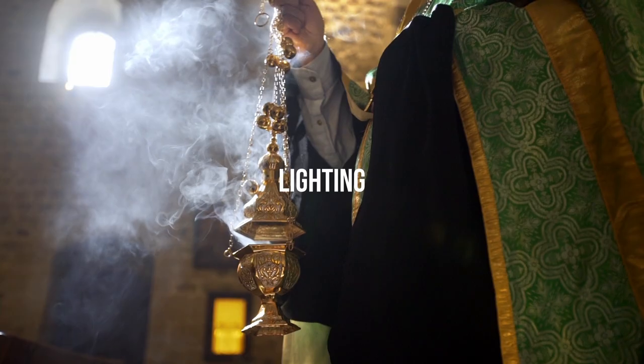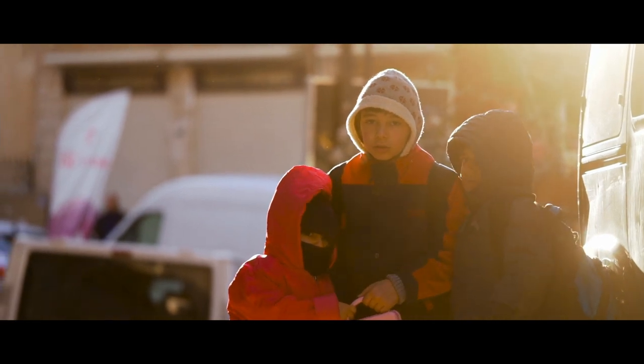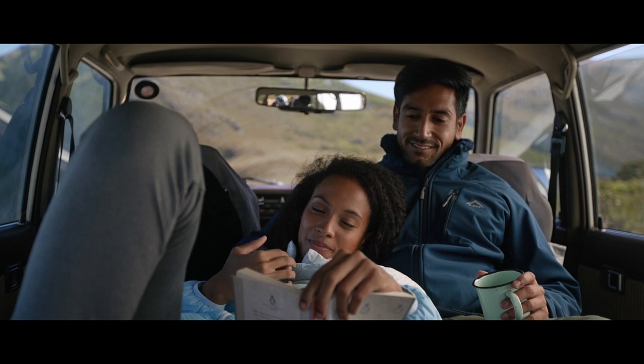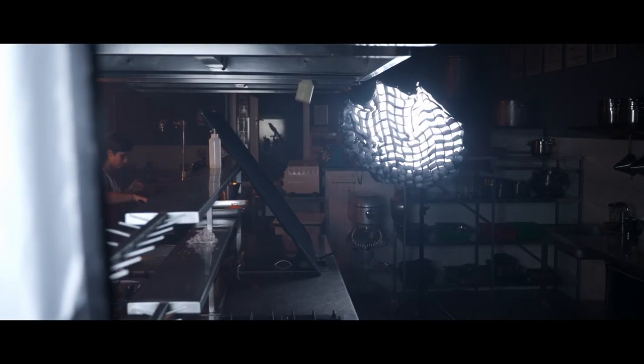Another way to improve the dynamic range of your visuals is to light. Lighting is probably the most important visual element that contributes to the cinematic, and it's what sets amateurs apart from professionals. If you know how to shape light, you can add serious production value to your films, even on a budget. Lighting helps with the cinematic for two reasons: first, because a well-lit scene delivers a better dynamic range; and most importantly, because it sets the mood of a scene. In part 2 of this series, I go more into depth with it.